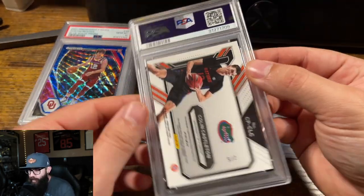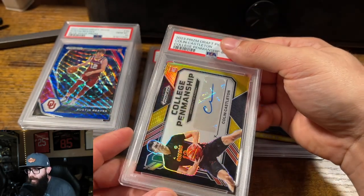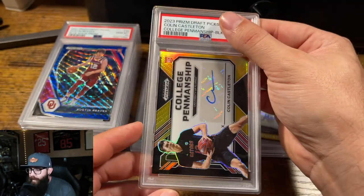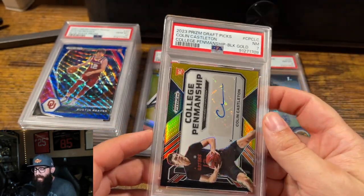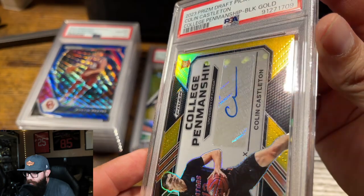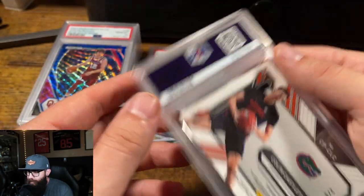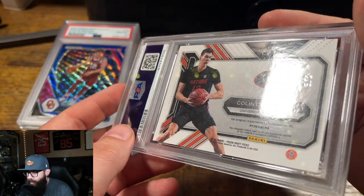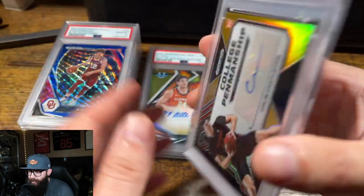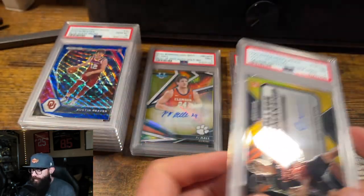And then the last card of the order — another Castleton, out of 5. This was a black gold. This card looked real good. Let's see how we did on the last one. No. 7. I'm not seeing anything that's jumping out at me for a 7, but I wouldn't have sent it if I thought I was gonna get a 7. Could have missed something, they could have damaged it — I've had it both ways.